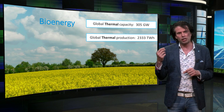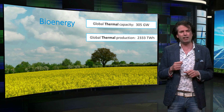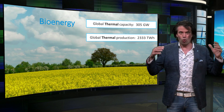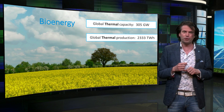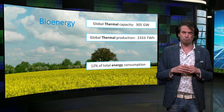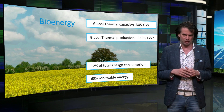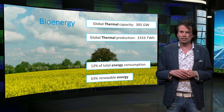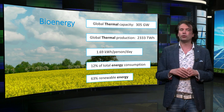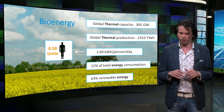If we also include traditional biomass that is used for cooking, we get 12,500 TWh. And including all the energy used for biofuels, it will make up 12% of the total energy consumption, which is 63% of all renewable energy. This makes 1.7 kWh for every person on the globe per day, which is 0.58 human units.